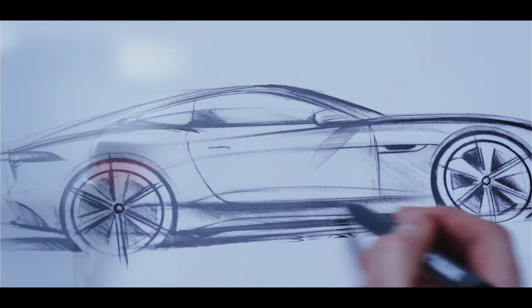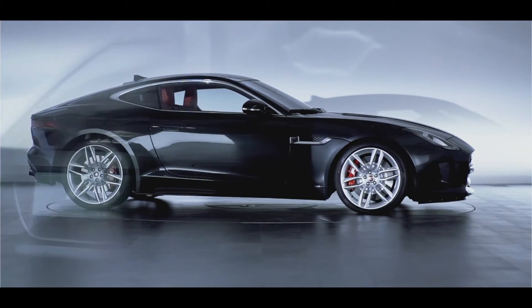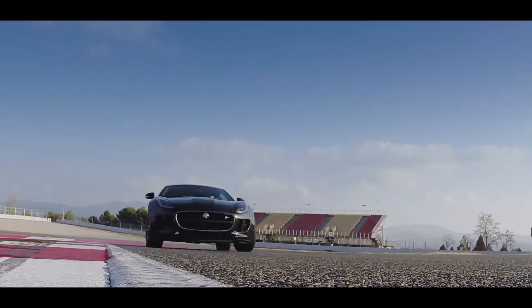We've waited a long time for this car — 40 years. This is the ultimate sports car, and yes, we've finally done it.